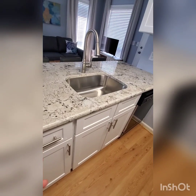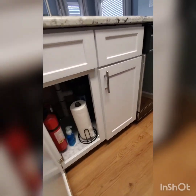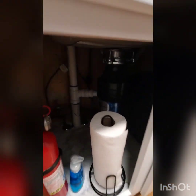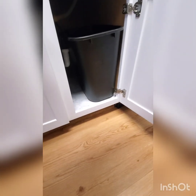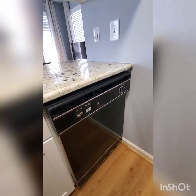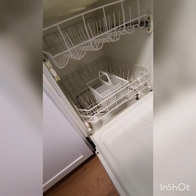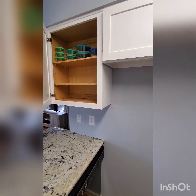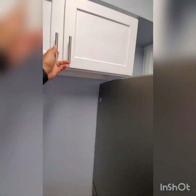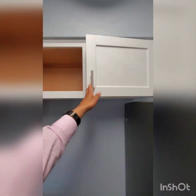Nice deep sink, it's a single one though. There's a garbage disposal. Don't see any crazy leaks or anything like that under here. Dishwasher is a little older, but there's no standing water in there. Got cabinet space.